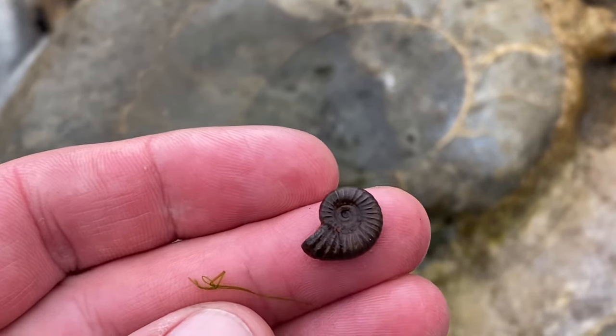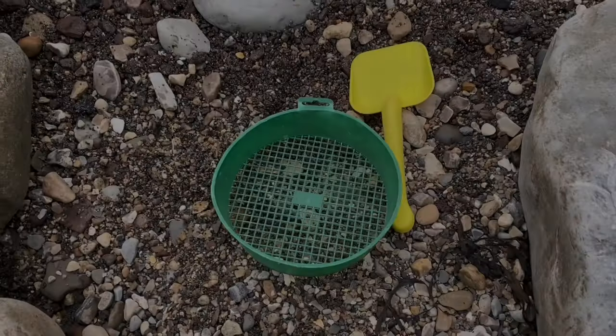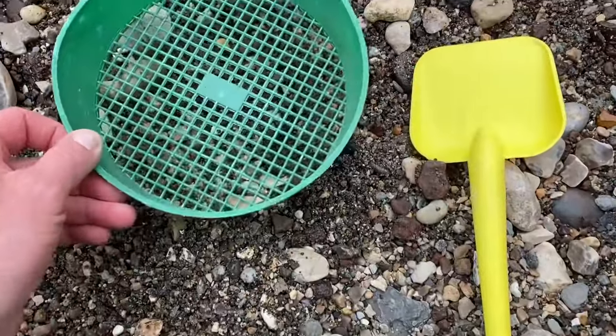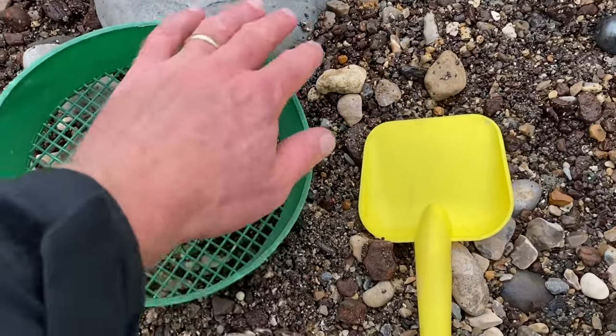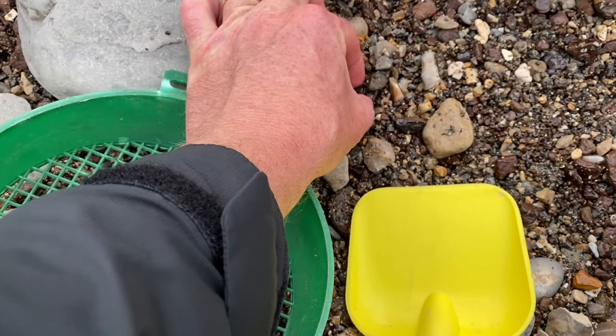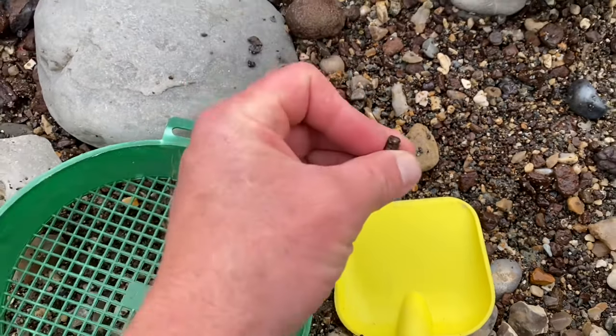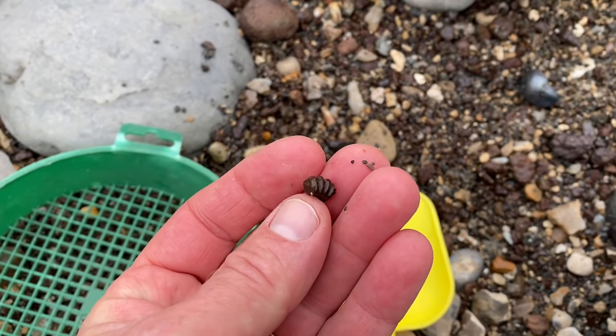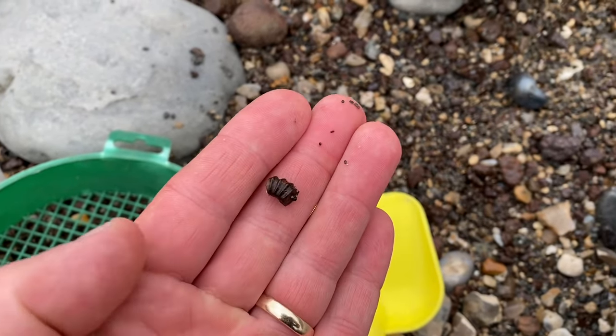Here we go — a little patch of iron pyrite that I've sorted out to look in. I can even see a little fragment of an ammonite there ahead — that's always a good sign there might be something more in the iron pyrite to find. A broken ammonite there that would have been a nice one.